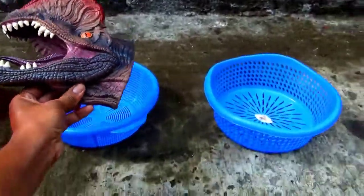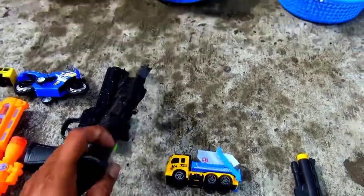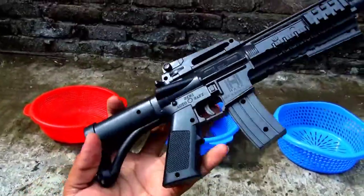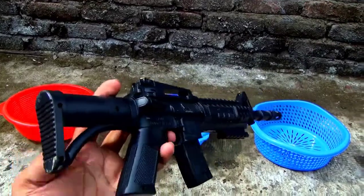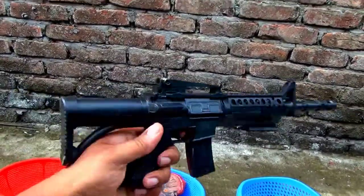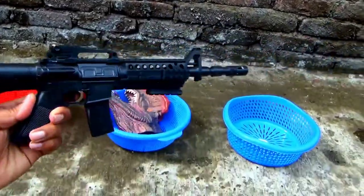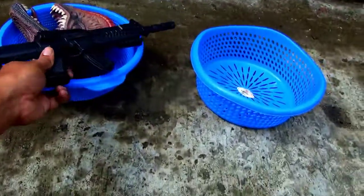Okay, I put it in my basket. Then this one is a toys gun — AKM realistic looks, black color toys gun. Wow! Okay, I put it in my basket.